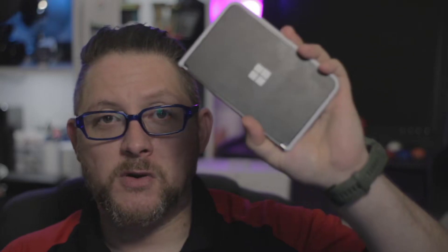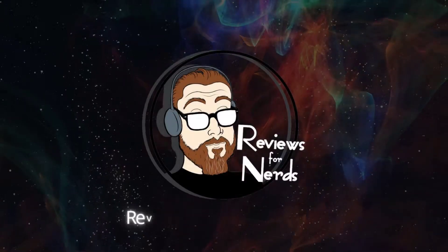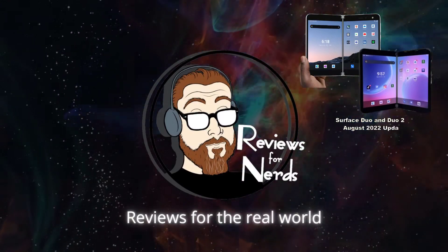Microsoft has released the August 2022 update for the Surface Duo and the Surface Duo 2. If you've seen some of my YouTube shorts and you've seen the intro to this video, you know that the channel now has a Surface Duo 2. I asked a bunch of you on YouTube what you wanted to see from this channel, and the results were overwhelmingly split down the middle. So I went on eBay and for $265, I found a Surface Duo 2.